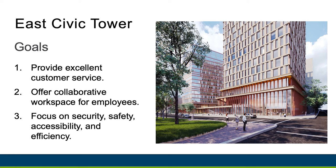Goal number two: create workspace that offers employees an opportunity to collaborate more easily with one another. As a city employee, I am especially excited about this goal. We will be able to work more seamlessly together with all downtown employees under one roof.